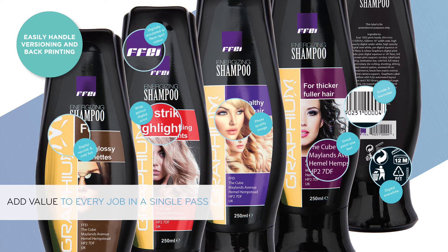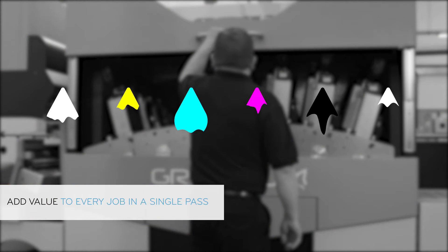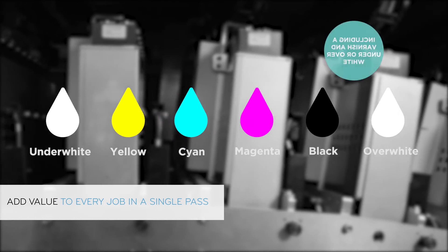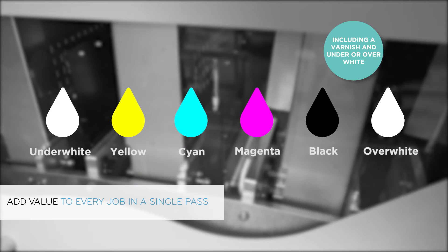Graphium has a unique print engine that is capable of printing with up to six ink colour combinations. A choice of four, five or six types of UV curable inks including a varnish and under or over whites are available.